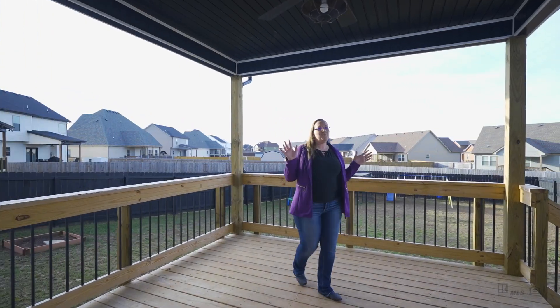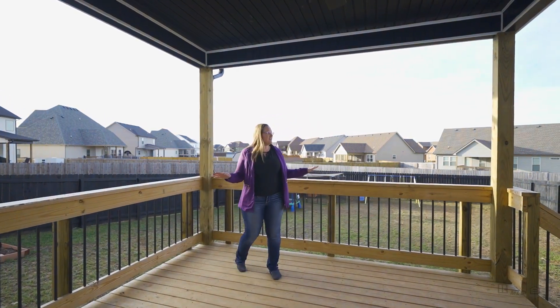Let's check out the backyard. The deck is fully covered, has a ceiling fan — perfect for entertaining. The backyard is also fully fenced in.